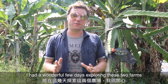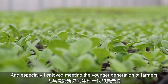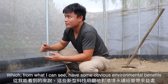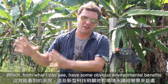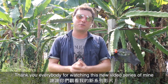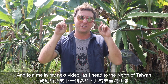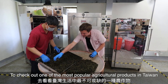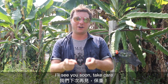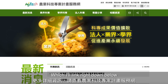I had a wonderful couple of days exploring these two farms. I especially enjoyed meeting the younger generation of farmers who are really taking advantage of amazing new technologies that have obvious environmental benefits but also seem to be economically beneficial. Join me in my next video as I head to the north of Taiwan to check out one of the most popular agricultural products — tea. For more information, check out the ag tech website linked below.